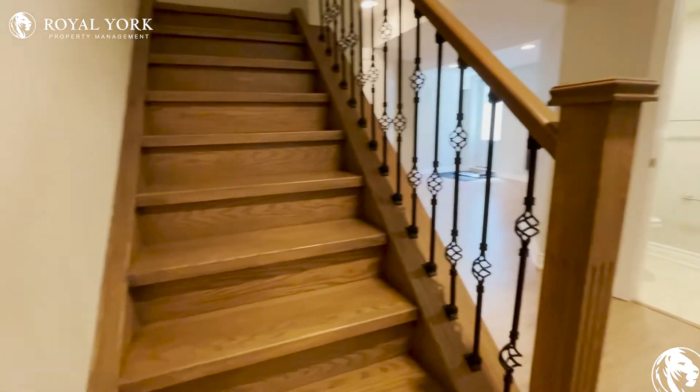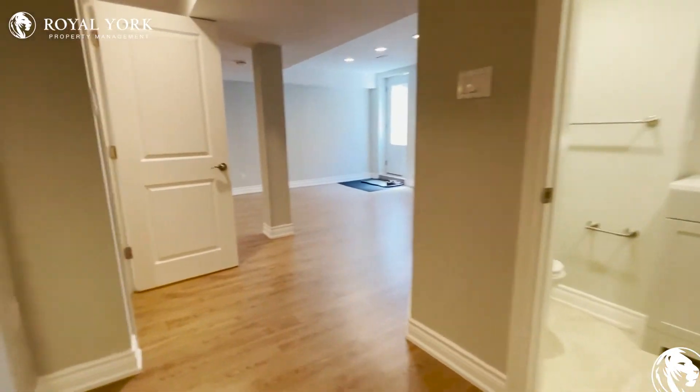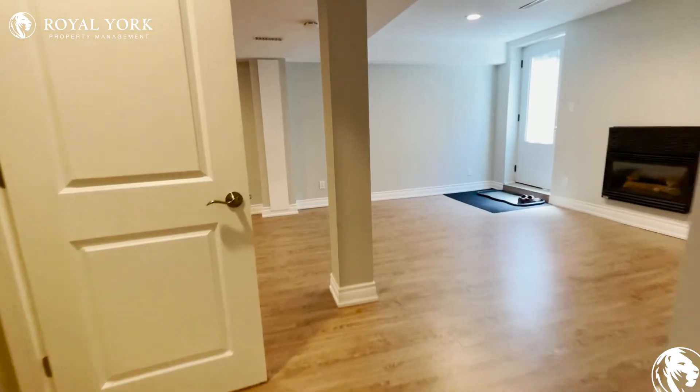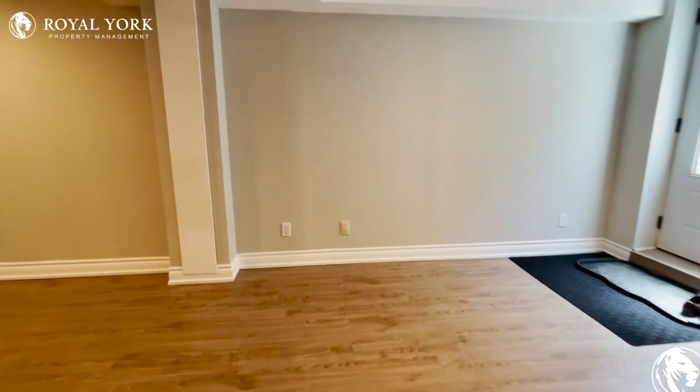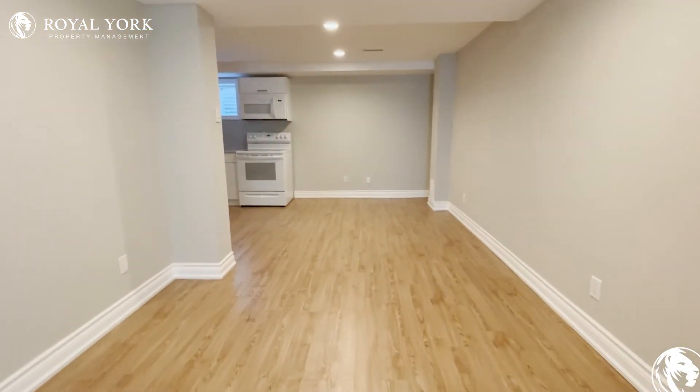We do have our staircase located on the left hand side as well. If you have any questions or concerns, you can always reach out to royalyorkpropertymanagement.ca to book your showings. Thank you and have a great day!